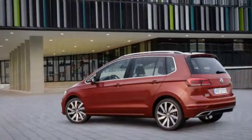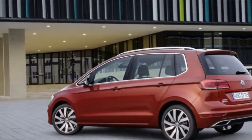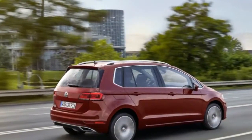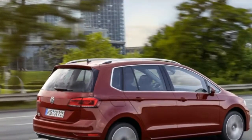The minor design revisions outside get spread throughout: new halogen and LED headlights, new LED running lights, LED tail lights as standard equipment, nipped and tucked bumpers, new wheel designs in three sizes, and new colors like the pictured cranberry red.